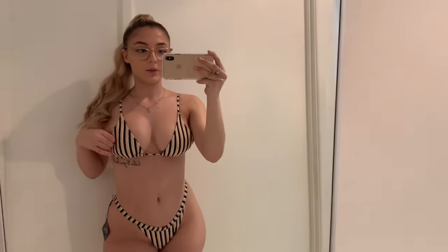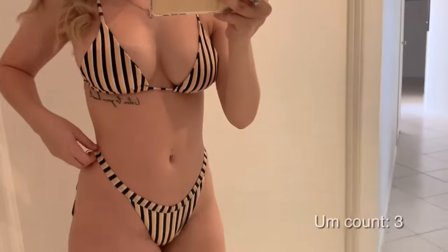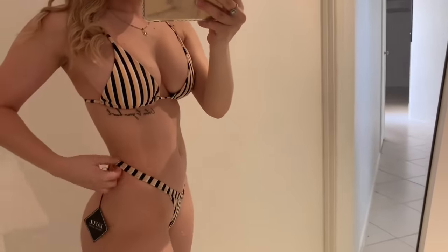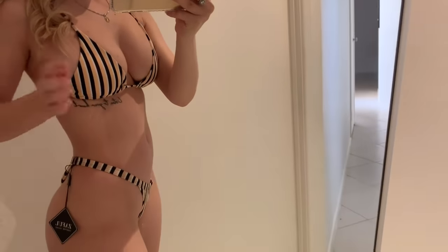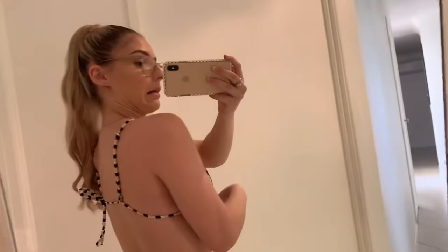There are seven bikinis. This one is my favorite, probably the favorite one out of the whole bunch that I got. The front is adjustable — you can move it this way or that way. The pants are not adjustable but they fit me really well. I got size medium and I really like the back.